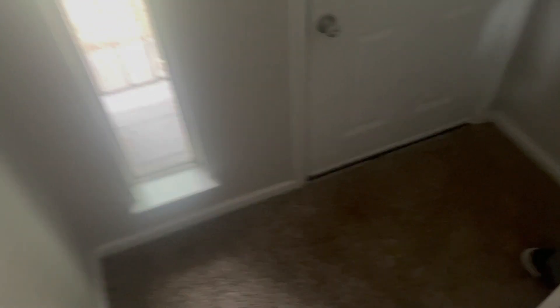Now we're going to go check out the downstairs. It smells really good in this house. I like that — I've never had my room separated from where my kids' room is.